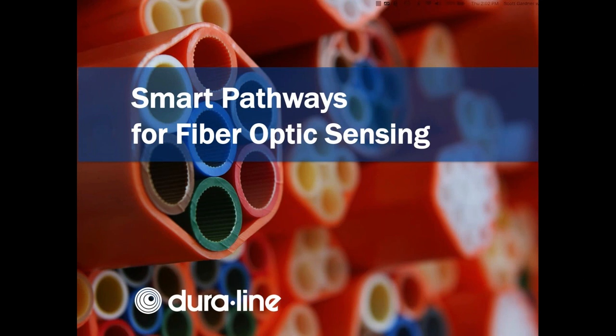Welcome to the Fiber Optics Association monthly webinar. This month we're featuring a webinar on smart pathways to fiber optic sensing. We're very pleased to have as our presenter Scott Gardner of Duraline. Scott is the director of accounts at Duraline and has been there for over a dozen years, with a variety of leadership positions in sales, marketing, and commercial operations. His background is as an electrical engineer from the University of Tennessee.